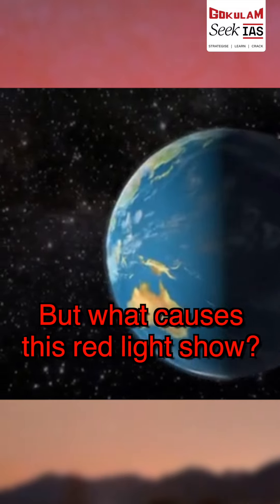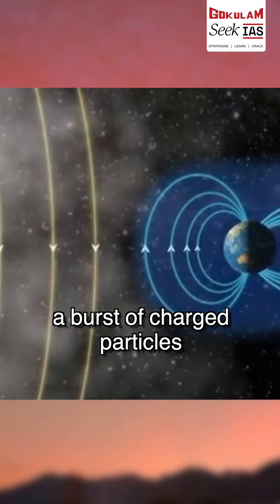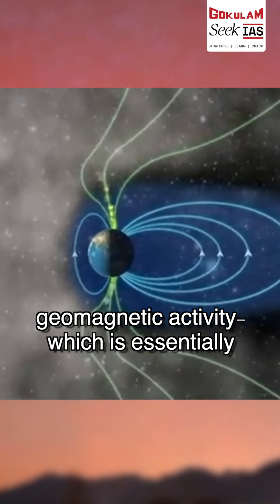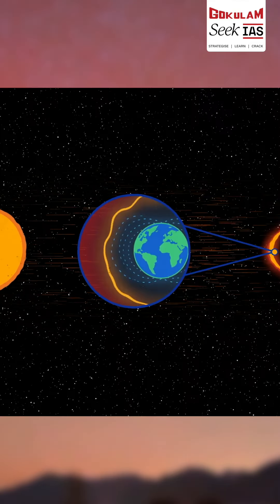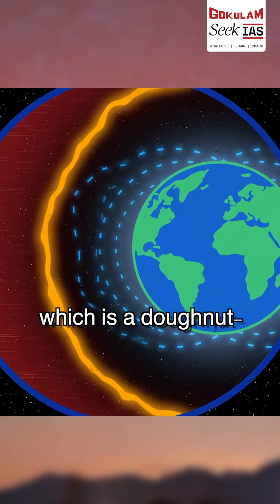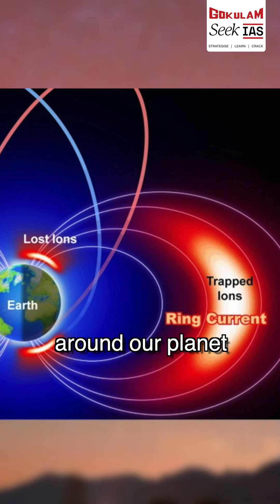But what causes this red light show? The story begins with a burst of charged particles from the sun, triggering geomagnetic activity — essentially a very efficient exchange of energy from the solar wind into the space environment surrounding Earth. This activity energizes Earth's ring current system, which is a donut-shaped circuit carrying large electric currents around our planet under the influence of its magnetic field.